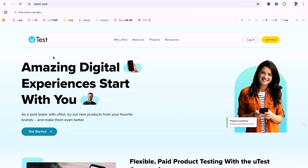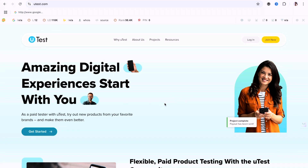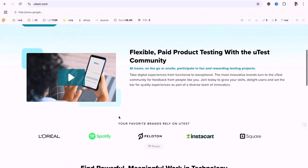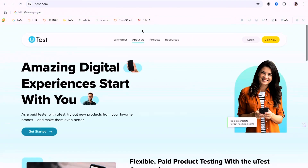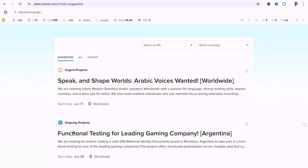The first site on our list is uthtests.com. The sites I've screened all accept people from around the world, so payment is not going to be an issue. On uthtests.com you can become a paid tester — you test products and get paid. Once you sign in, you can see their project board with a number of projects available.